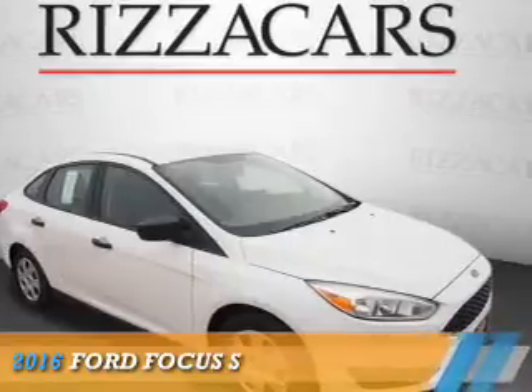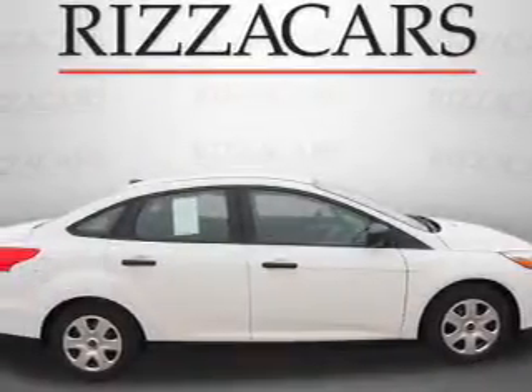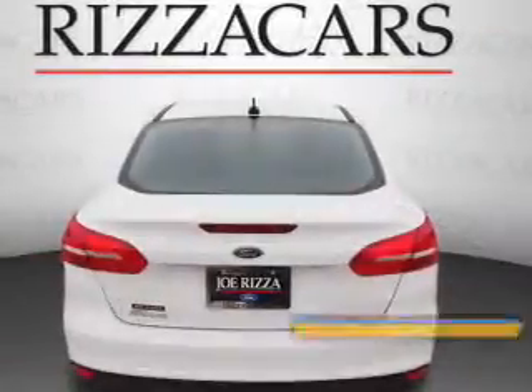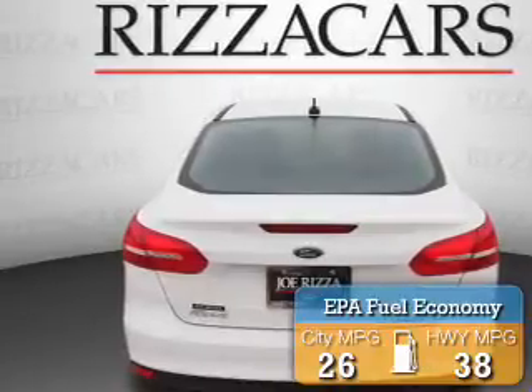Presenting the 2016 Ford Focus. It's powered by front-wheel drive, a two-liter four-cylinder engine, and an automatic transmission. Great fuel efficiency saves you money by requiring fewer trips to the gas station.